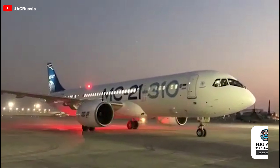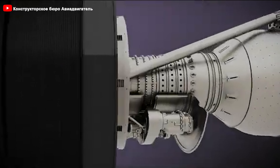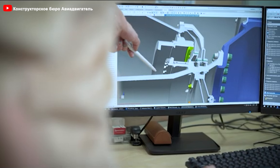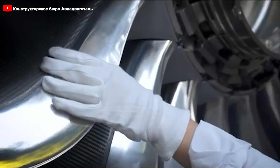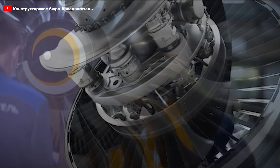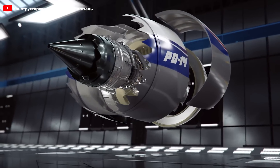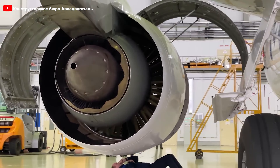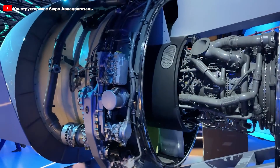The MC-21-310 completed its first flight equipped with the PD-14 engine on December 20, 2020, marking a significant milestone for the Russian aviation industry. This engine integrates numerous advanced technologies, with Russian engineers employing 3D aerodynamic design techniques for all components to create an optimal and highly efficient airflow path. One of the most notable features is the hollow fan blades manufactured using diffusion bonding technology, which provides both durability and lightness — a crucial factor in enhancing performance and reducing the engine's overall weight. The PD-14's compressor combines titanium alloys and nickel-based materials, enhancing durability and performance, while its combustion chamber is made of high-temperature resistant materials coated with ceramic thermal barrier coatings, reducing the risk of overheating. Another notable feature is the PD-14's modular design, which facilitates easier maintenance — individual components can be serviced without removing the entire engine from the aircraft, significantly reducing downtime for airlines.